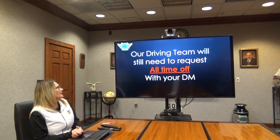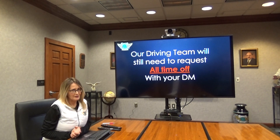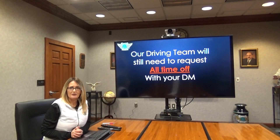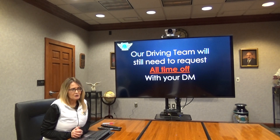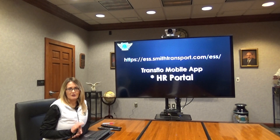Our driving team will still need to request their time off through your driver manager. You will see a vacation or time off section within the portal, but we ask that our driving fleet not use that — please request all time off through your driver manager, the same way you do currently.